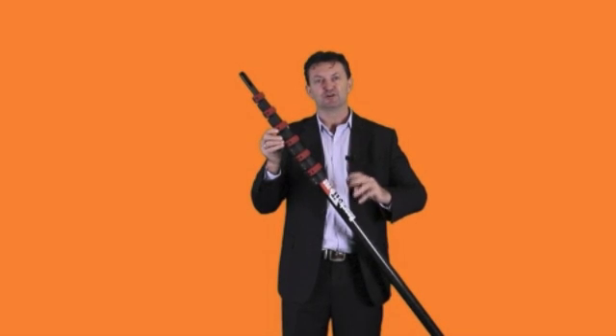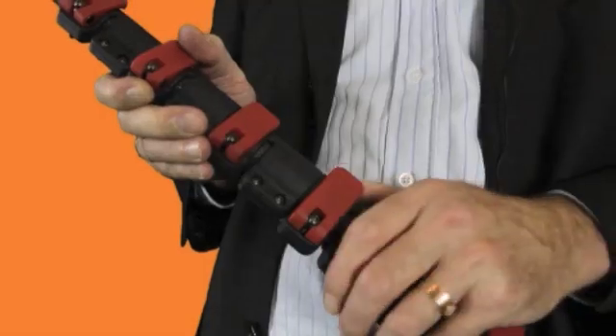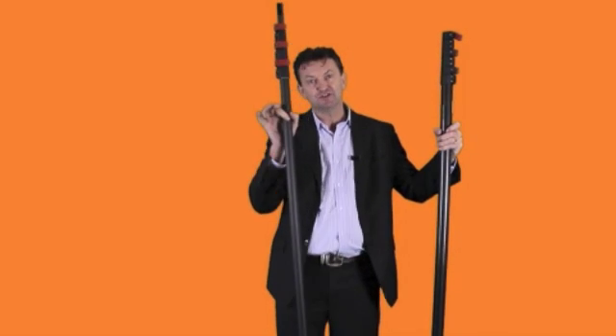This is the ReachIt Pro. It's a seven-section, four-story moduloscopic pole. Normally, you'd have to have a four-story pole, a three-story pole, and a two-story pole. But with the ReachIt Pro, if you wanted to use it for two stories, open that clamp and take half of the pole out. You'd be able to use this pole, which weighs just over one kilo — and that is your two-story water-fed pole. That's amazing — each operator only needs to carry one pole.